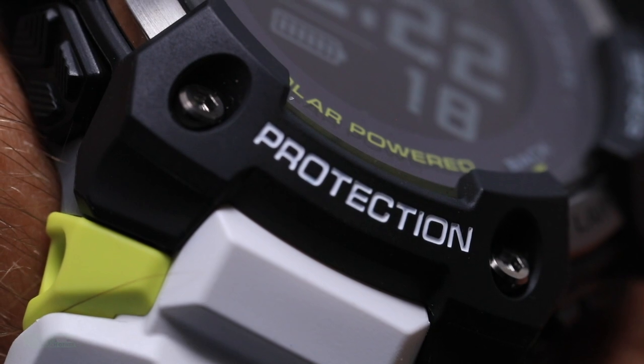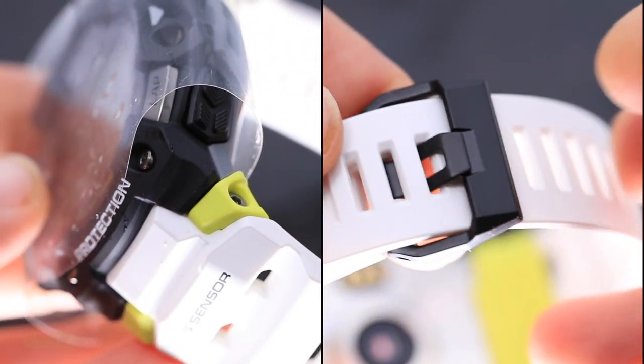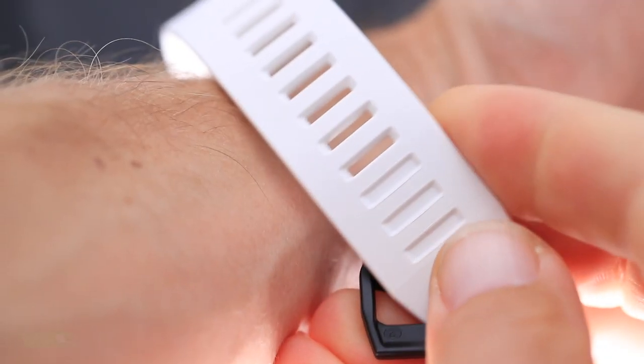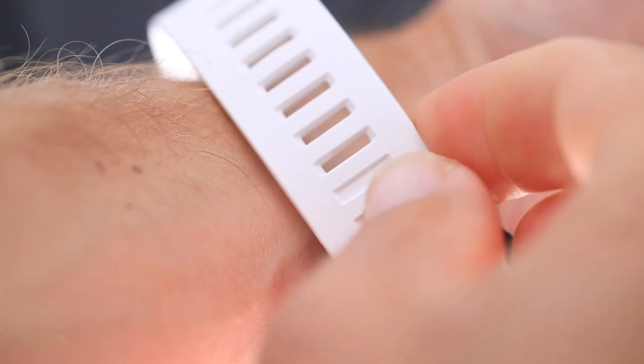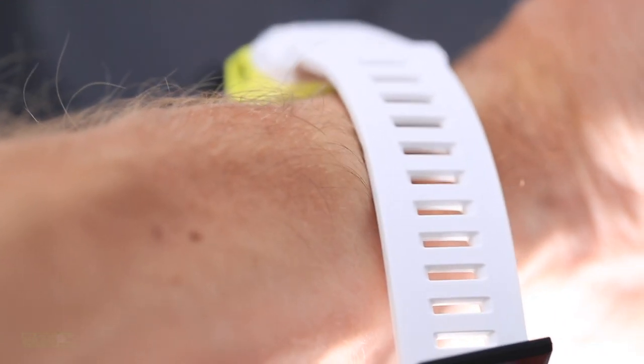The wristband is resin-based, and compared to other wristbands it feels a little stiff. I'm not exactly sure how long it will last — I have a good gauge for midsoles on running shoes but not for resin bands. After wearing it about a month, it does feel a little more broken in and looser to the touch, which is a good sign for comfort.